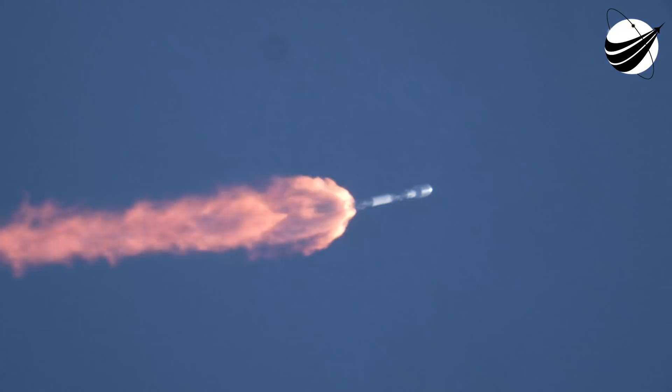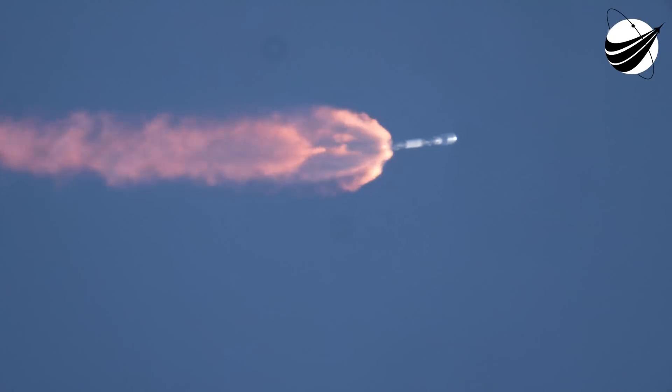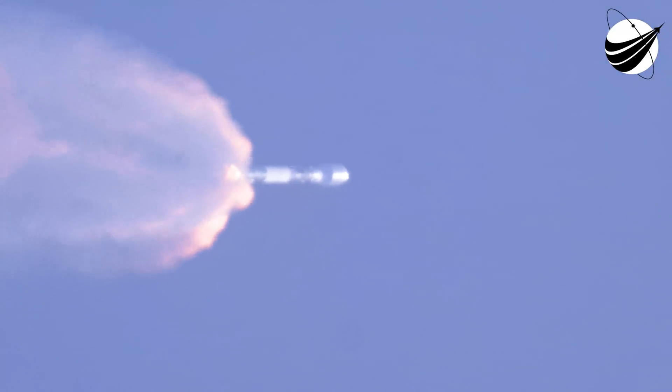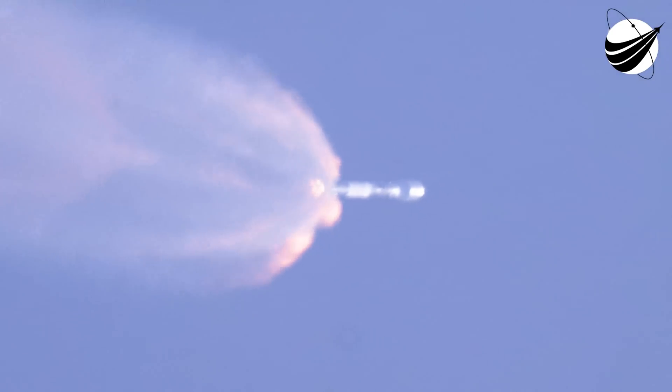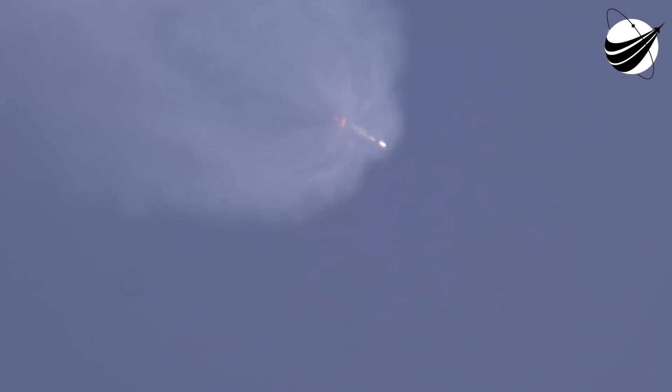Right after stage separation, the first stage will start making its way back to Earth for landing. We are able to land the first stage both on land and at sea on our drone ship. Today, we will attempt to recover the first stage on our drone ship, a shortfall of Gravitas. And while this is happening, stage two will continue on its journey with the third event, which is SES-1, or second stage engine start one. That's where the MVAC engine lights up and propels the second stage, along with the Starlink satellites, to orbit. And just a few seconds after that, we'll have fairing deploy.